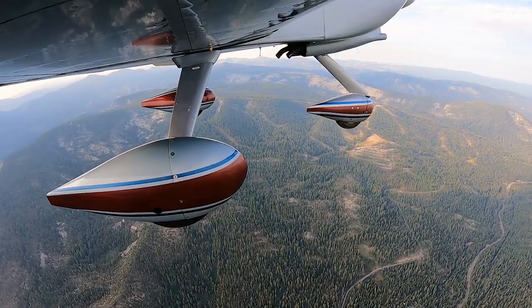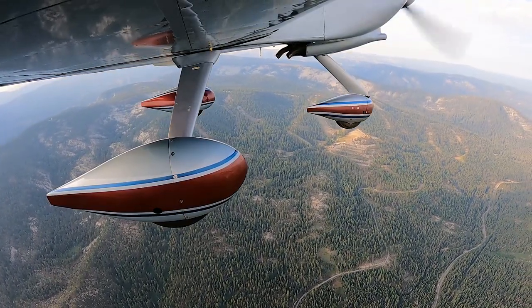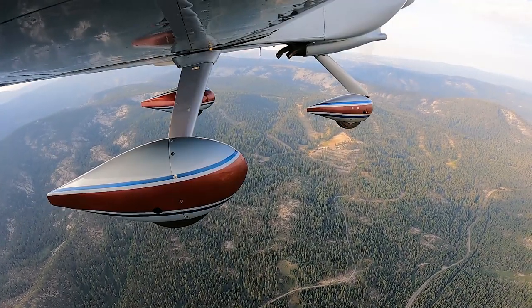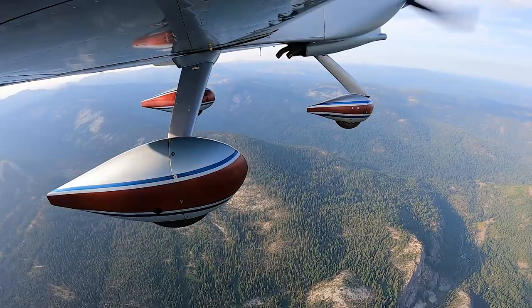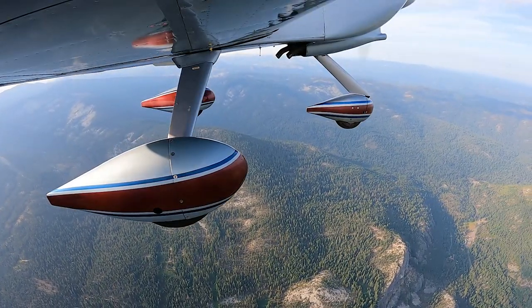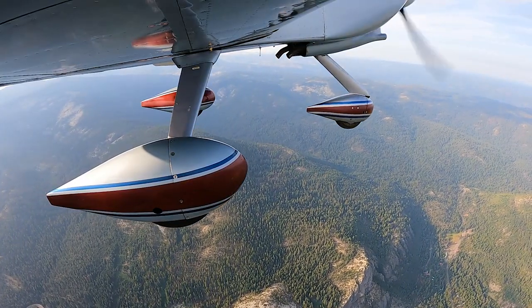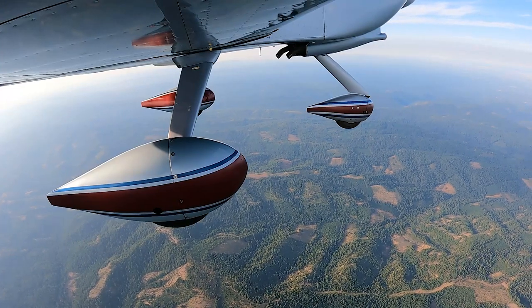I really hope you guys enjoy this footage because it no longer looks anything like this — it was all burned by the Caldor fire. This is Sierra at Tahoe ski resort; it burned right through all of that. Hopefully sometime soon I can do another video showing you guys the burn scars and the burn areas around here, because the airport I did my first video at also had a fire burn across it.